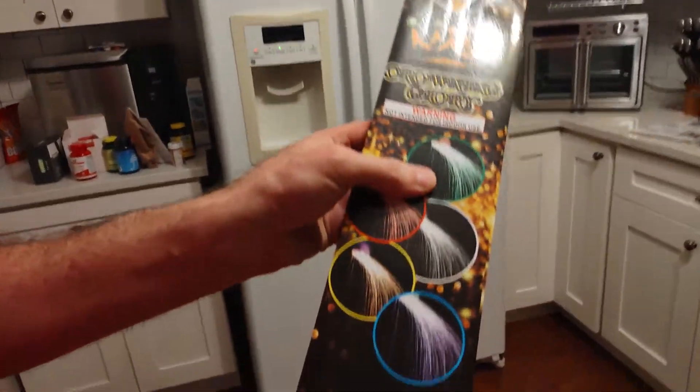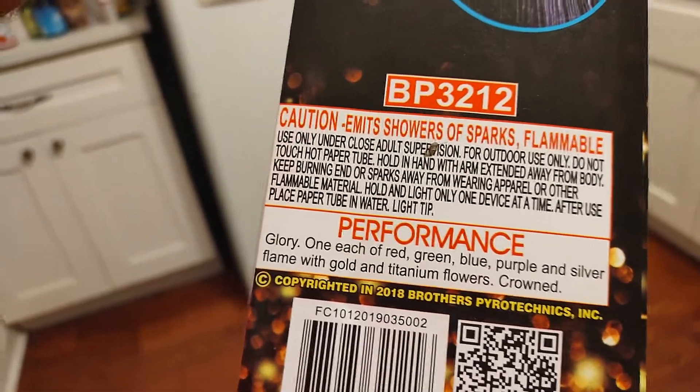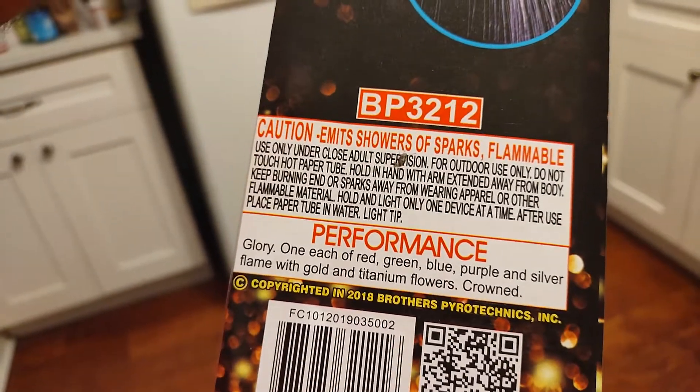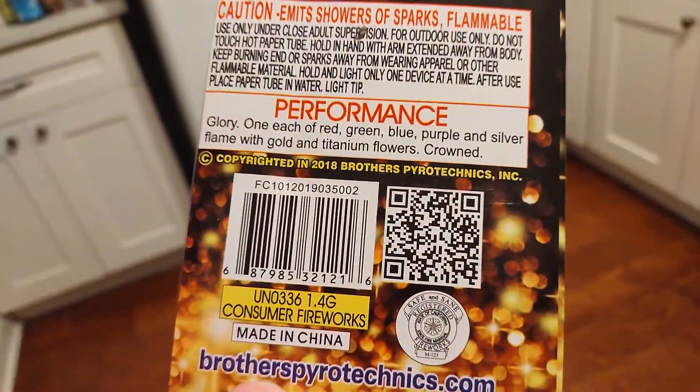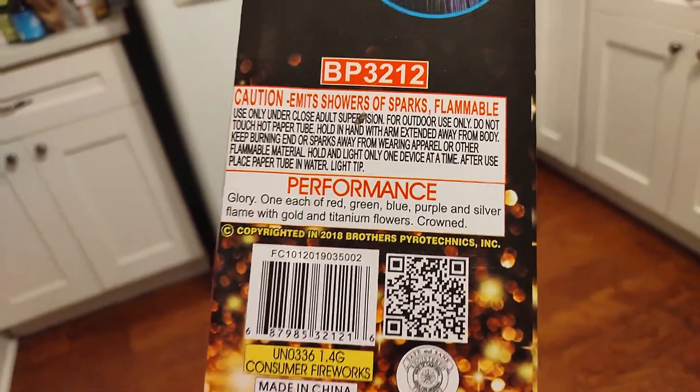And the performance: one each of red, blue, green, purple, and silver flame with gold and titanium flowers crowned. They're safe and sane. BrothersPyrotechnics.com.